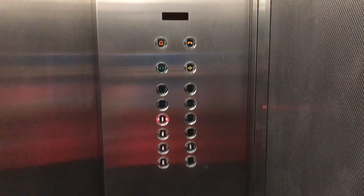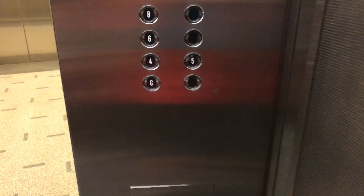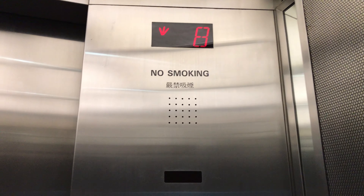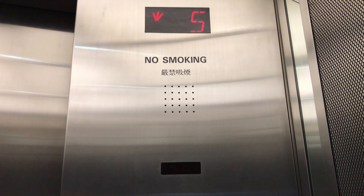Here we are at floor 8. These are the Asian Otis lights and buttons. Now let's go down to 5 and end the video there. Here we are at 5, and that's it.